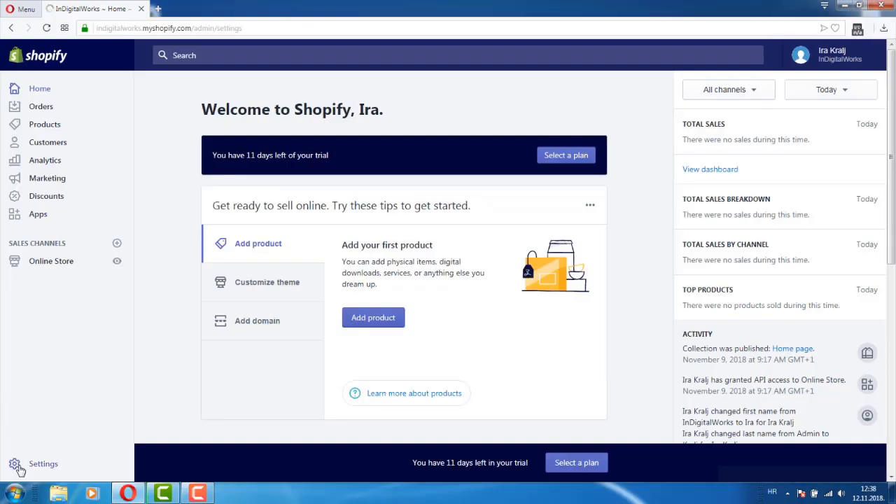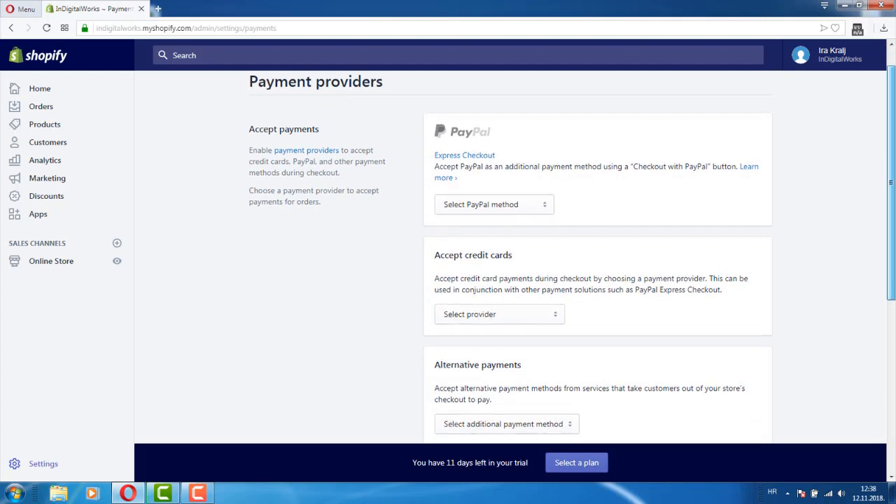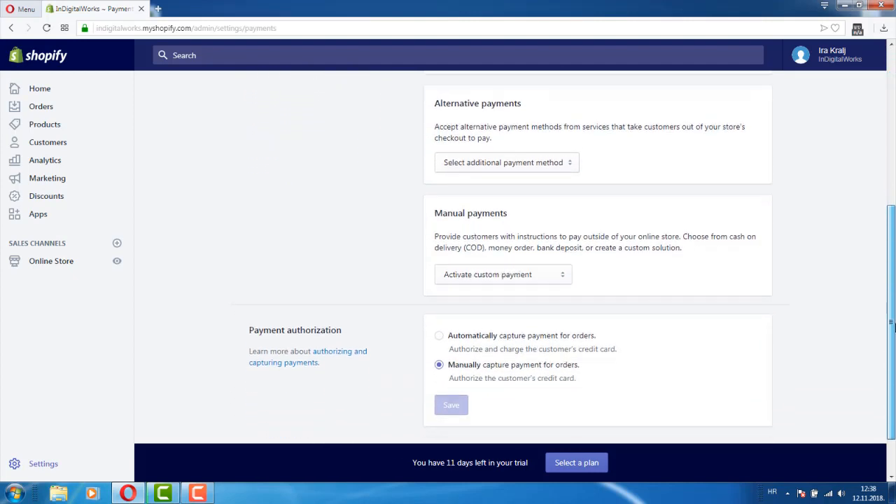Step six: choose your payment processor. From within your Shopify account, click on the 'Payments' tab to the left of the dashboard. This area allows you to choose from dozens of different payment processors, such as PayPal, Stripe, or Authorize.net. Shopify also has its own payment processor, which is super easy to use. Simply walk through the steps to activate your payment processor so that your website can begin accepting payments.